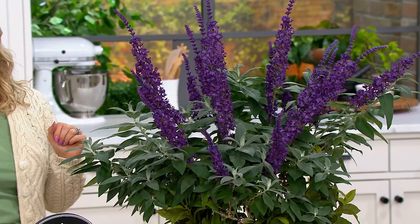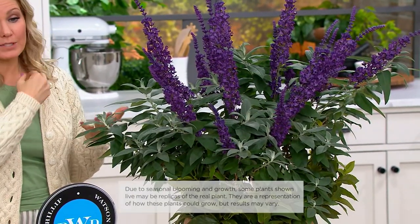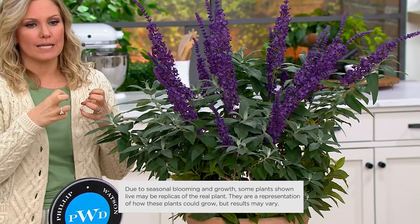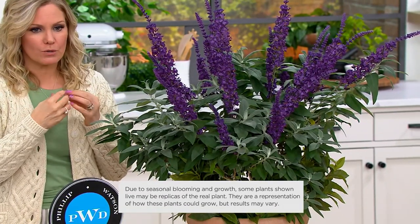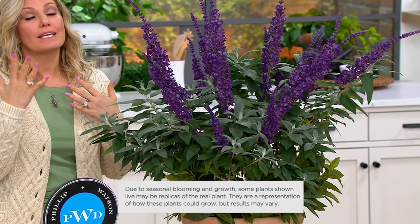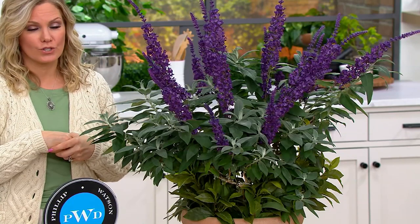I asked Philip earlier, because when we look at the pictures it does look purple to me. But he says it's more of a deep blue — there's a little purple undertone to it. But he actually prefers the blue, because it's a very hard color to come by when it comes to flowers.